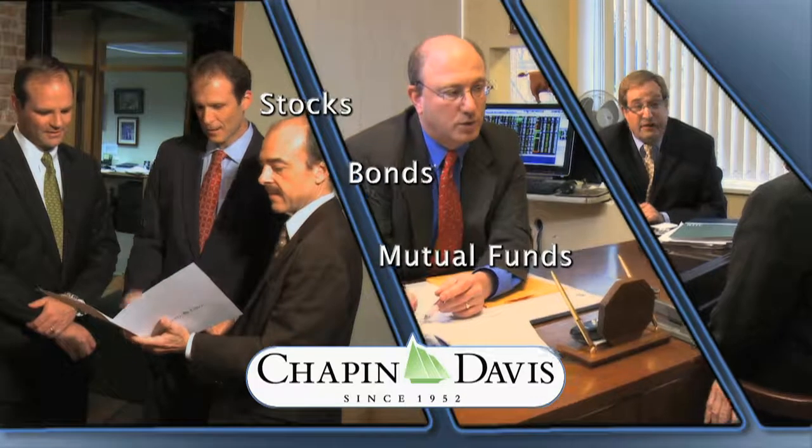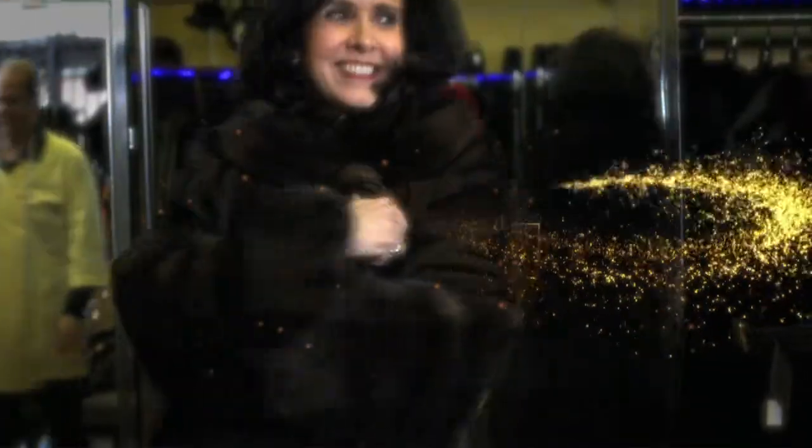Or choose an on-site package, shot on location to highlight your place of business, your team, and your product or service.